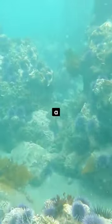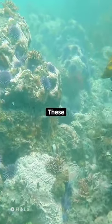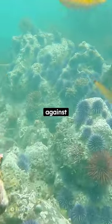Their body, called a test, is round and covered with sharp spines. These spines serve as their defense mechanism against predators.